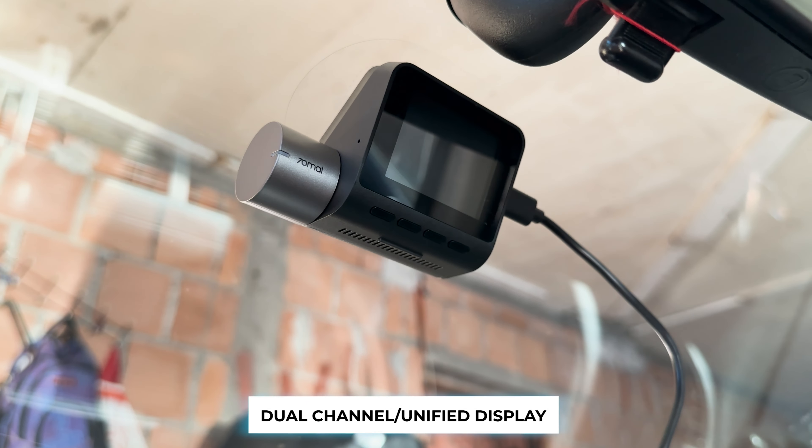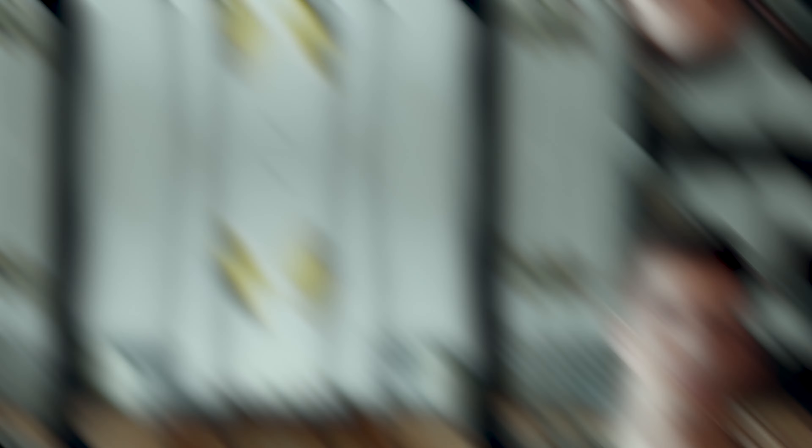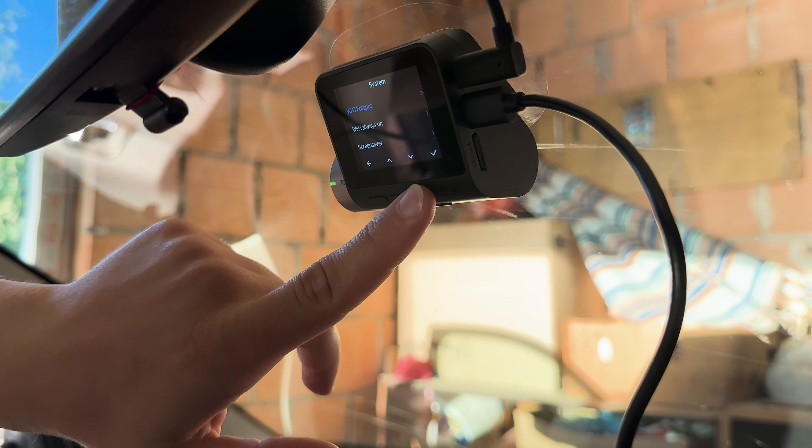Next up, the dual-channel and unified display feature. This dashcam supports an extra-channel extension, allowing you to watch two channels at once on a single screen with the picture-in-picture mode. This feature is perfect for staying ahead while on the move.